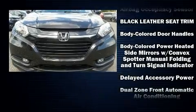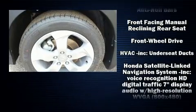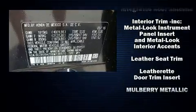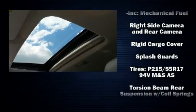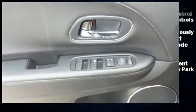Honda ensures the safety and security of its passengers with equipment such as dual front impact airbags, front side impact airbags, traction control, brake assist, a security system, and four-wheel disc brakes with ABS. With electronic stability control supplementing mechanical systems, you'll maintain precise command of the roadway.